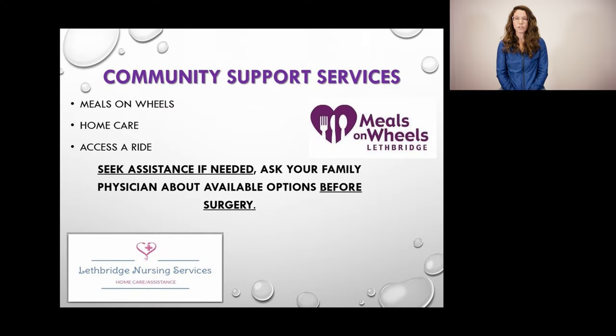Some of these resources include Meals on Wheels, which can deliver cooking to your home, and Home Care, which can provide support after your surgery with items such as dressing changes, showering, and activities of daily living. They will not help with household chores, laundry, or transportation. Access-a-Ride can be set up if you do not have a support person to transport you to your appointments — there is a six-week period where you will not be able to drive yourself. Please let our clinic know if you are interested and we will be happy to arrange these resources for you.